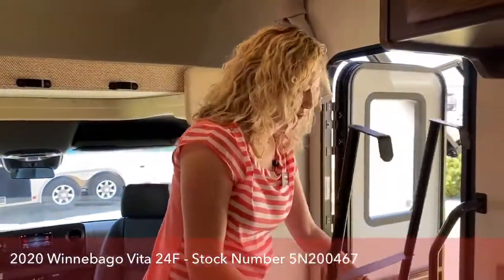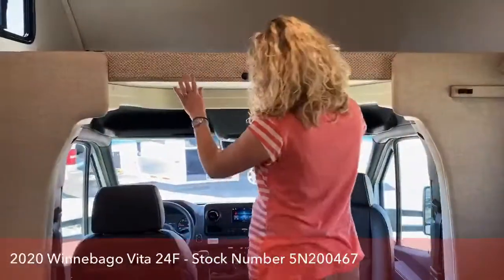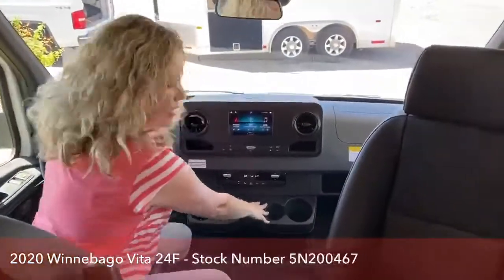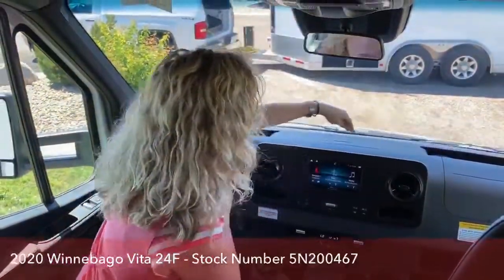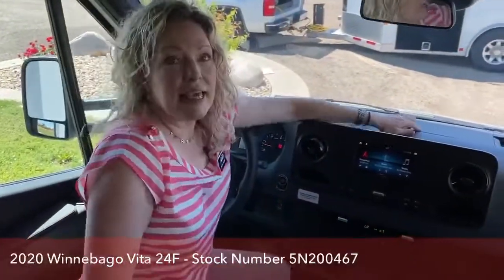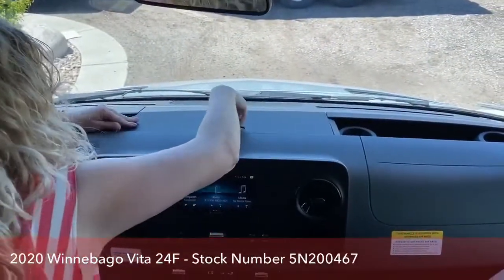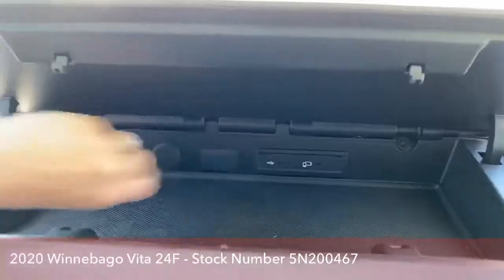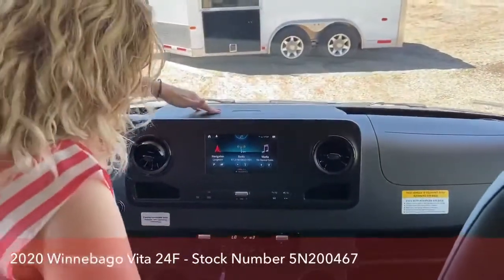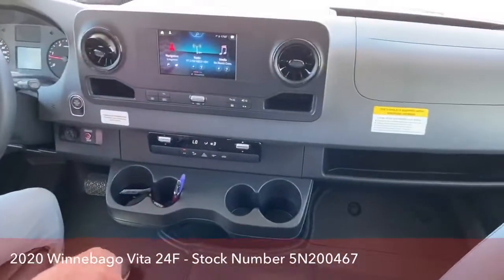Going into the cab — for anyone who has seen our videos on the Vitas when they first came out, the front cab has changed dramatically. Last year we had a cigarette holder and very small places to put beverages. This year they're not messing around. We have one, two, three, four cup holders up here, plus a nice little storage place with a USB charger and a little mat to keep your phone. Everything is much sleeker and more usable this year. You also have two more cup holders here and one in either door — you shouldn't be lacking.